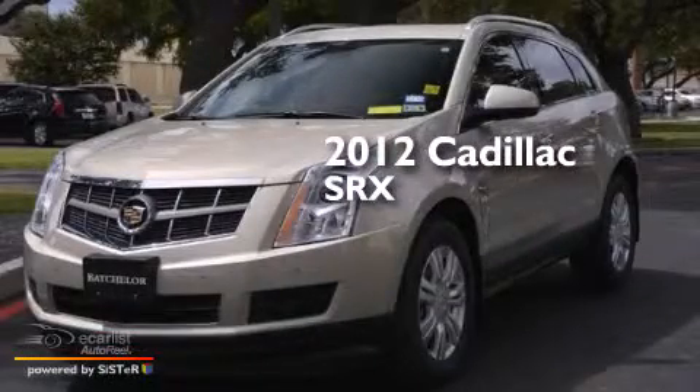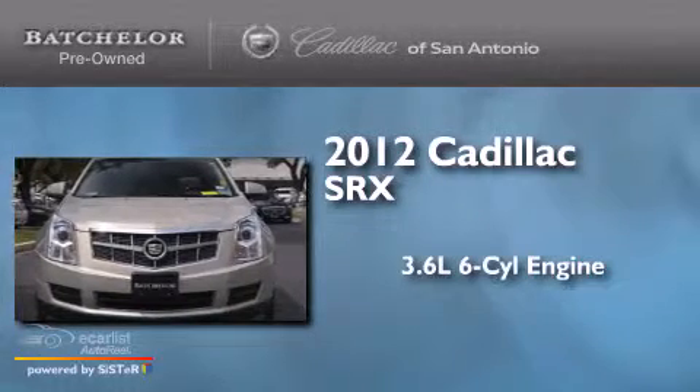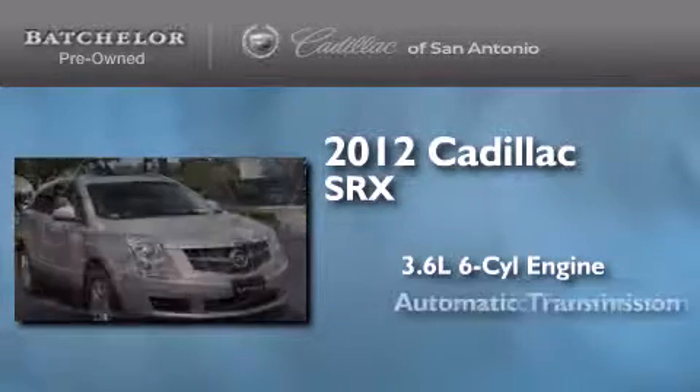This is a certified pre-owned 2012 Cadillac SRX. It has a 3.6-liter six-cylinder engine and an automatic transmission.